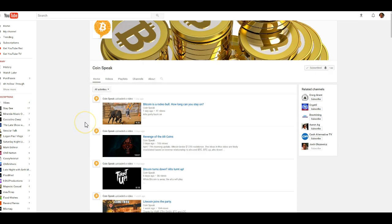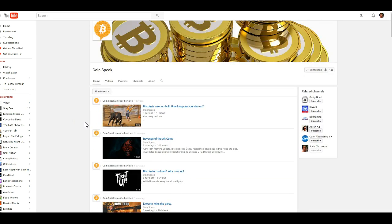Let me shout out this other channel — it's Coinspeak. He does videos every so often on basically everything I do: Bitcoin, Ethereum, Dash, Litecoin. Definitely check him out. I think the more people are exposed to different people's technical analysis, the better. Hit me up on Twitter and Telegram, and happy trading.